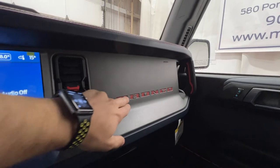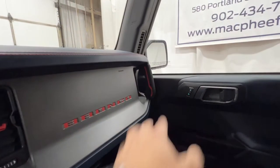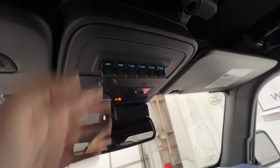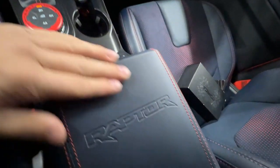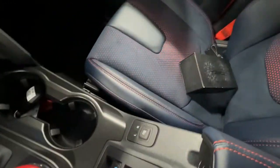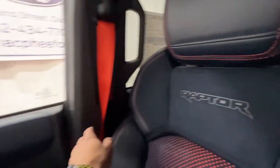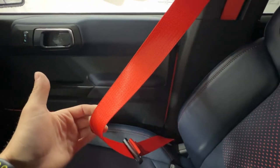We also have a nice orange accent Bronco logo, and you'll see those orange accents scattered throughout — on the climate vents and door handles. We have auxiliary switches and the Homelink garage door opener up here. This is a hardtop model — the only option for Raptor models — so you have all the levers up here to take off the hardtop. We have window switches, power windows, and power mirrors. This particular one also has the optional Code Orange accent seatbelts, which looks really good and obviously fits the exterior paint of this Bronco Raptor.